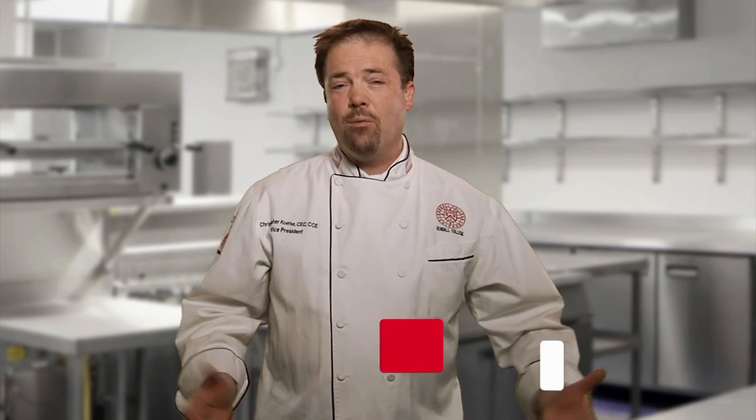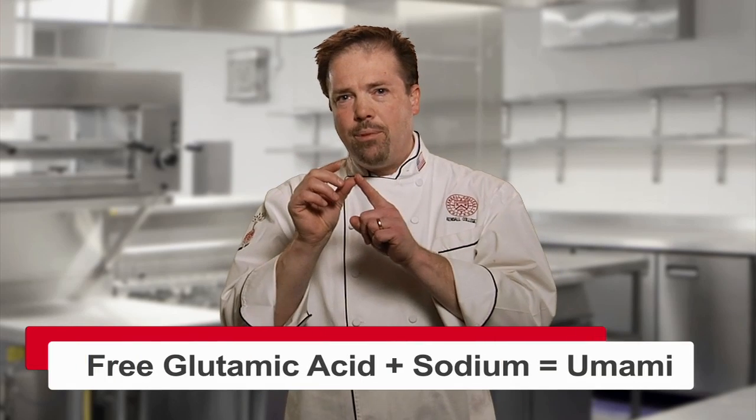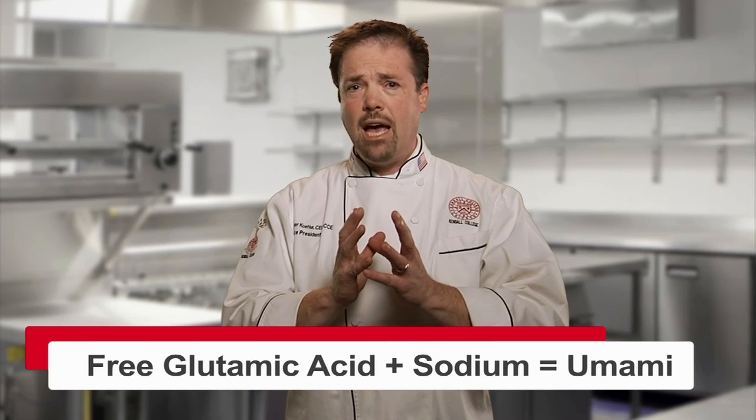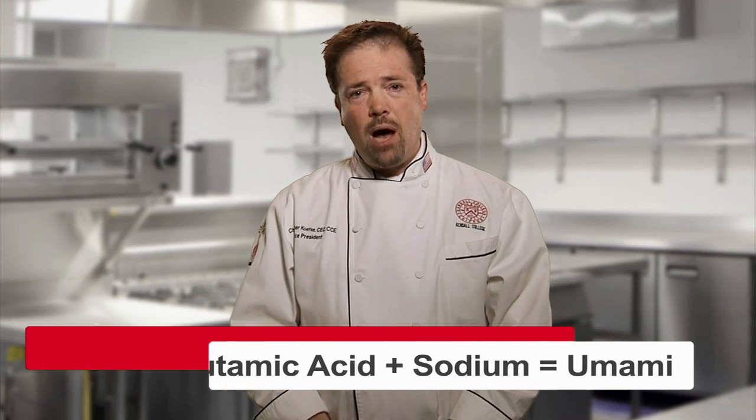Now, what's so important about that? Well, that is the beginning of how we get umami. Because when we sense this umami sensation in our mouth — the taste of umami — what we're really tasting is that free glutamic acid that gets bound up with a sodium. Sodium, of course, is a very common element. You put the two together and that's how we get umami.